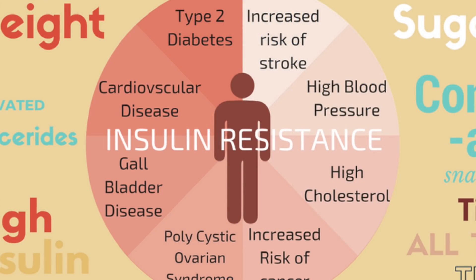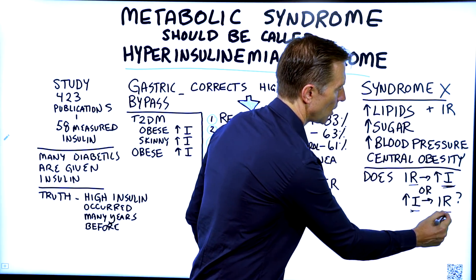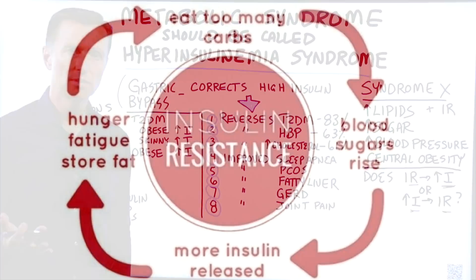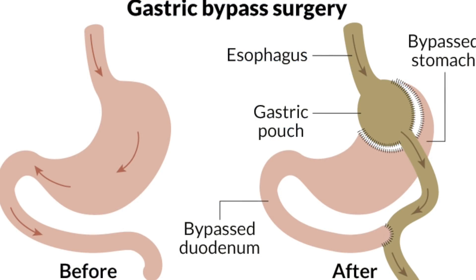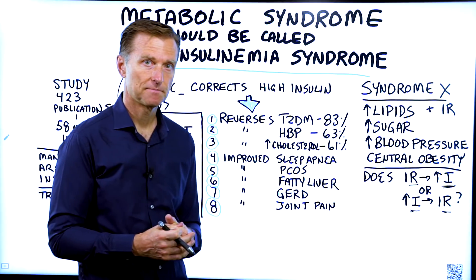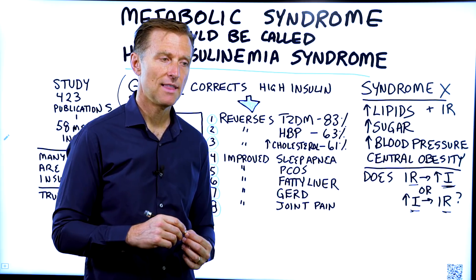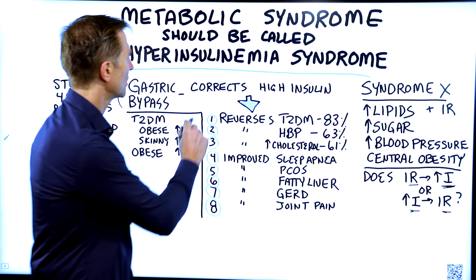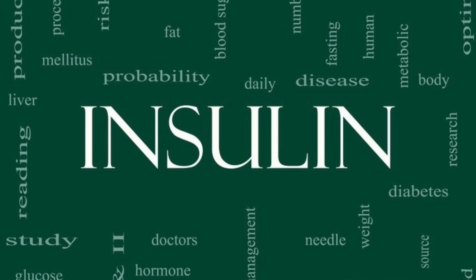Is it the insulin resistance that causes high insulin, or is it the high insulin that causes insulin resistance? To figure this out, all we have to do is observe what happens after gastric bypass, where they're bypassing part of the small intestine — which is one part of the body that affects insulin. There's something in the small intestine that activates insulin, so when you do gastric bypass, you correct part of the high insulin problem and reduce insulin.